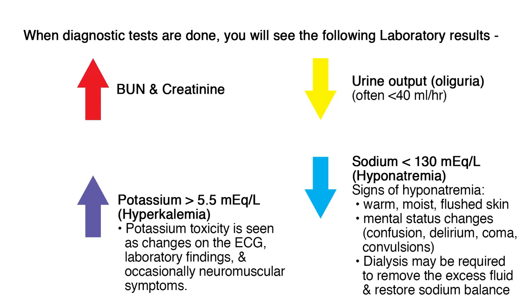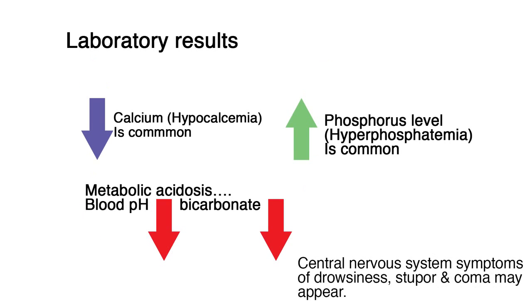Hypocalcemia, or low calcium, is common, as well as hyperphosphatemia, or high phosphorus level. Metabolic acidosis is usually moderate, with the blood pH decreasing and the plasma bicarbonate content decreasing. Central nervous system symptoms of drowsiness, stupor, and coma may appear.